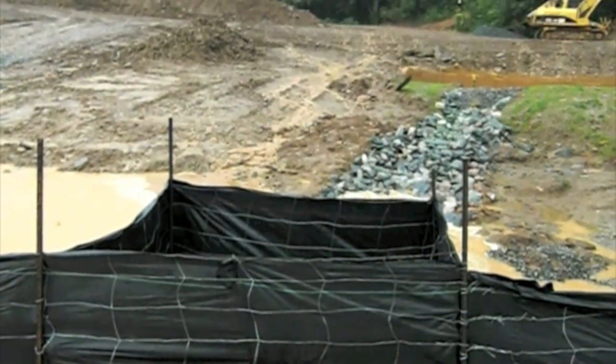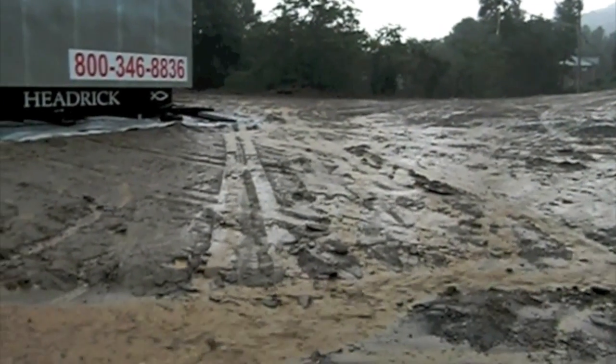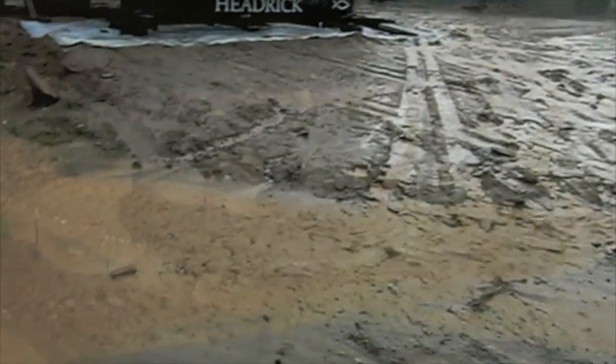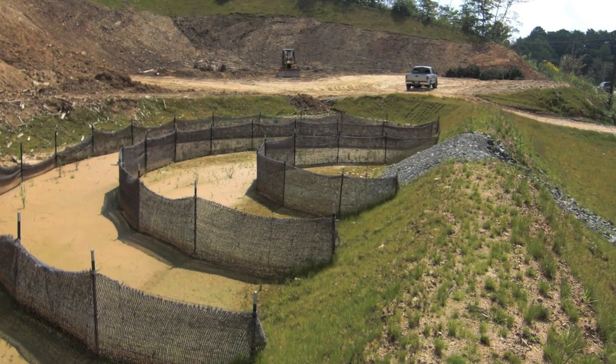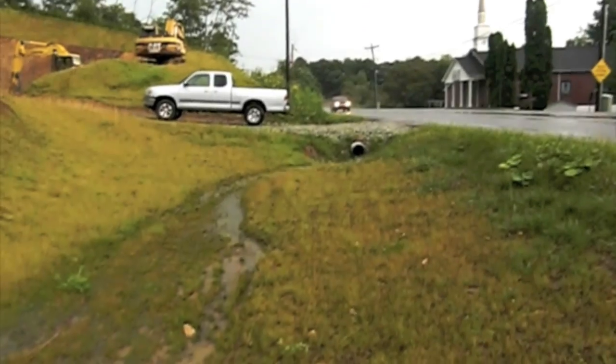The largest source is construction sites. There are many ways to minimize the amount of sediment reaching streams. Silt fences, sediment basins, and revegetation are some of the most commonly used tools for erosion control.